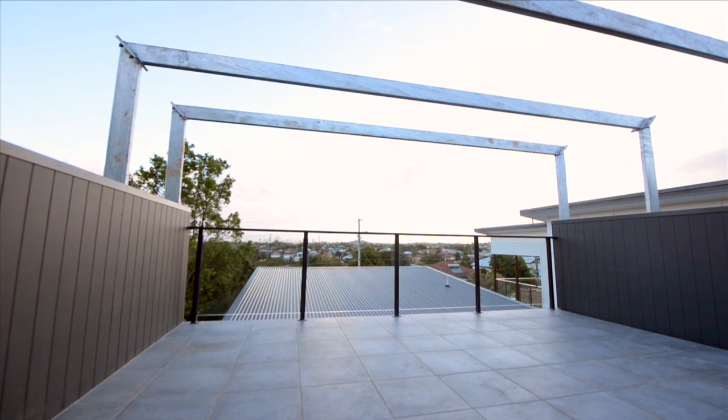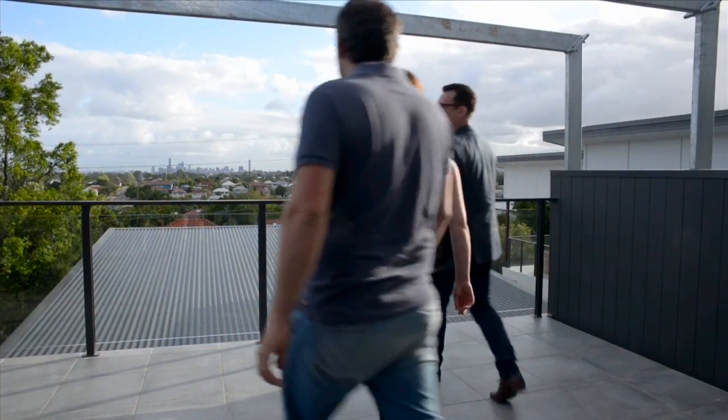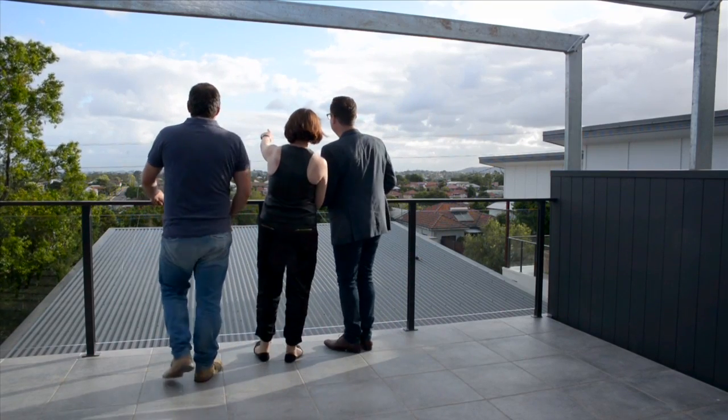So here we are on the top level — magnificent view. Brad, you were right about the views. The big thing was New Year's fireworks, friends over, beers, drinks, food — awesome.